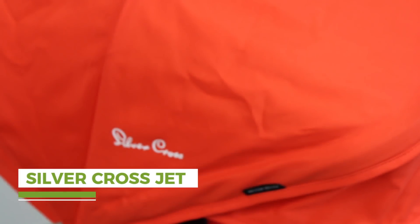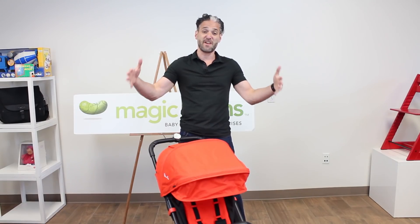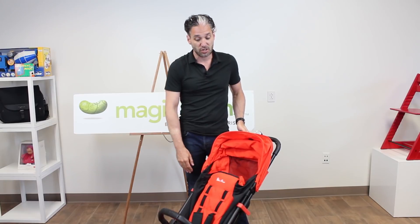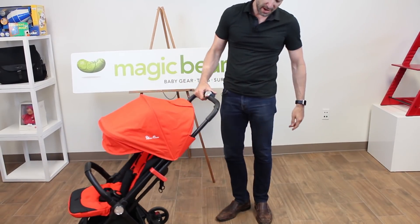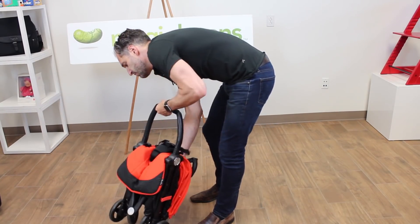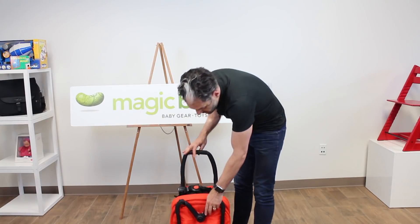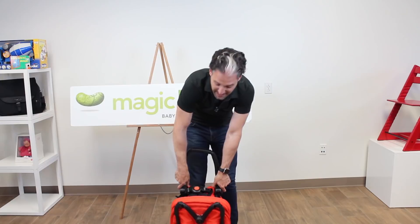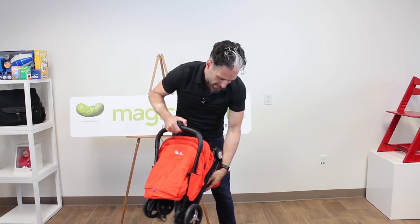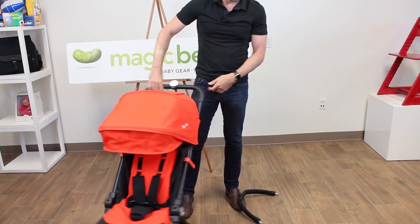And finally, we have the Silver Cross Jet. Silver Cross is one of the oldest, if not the oldest, stroller manufacturer in the world, based out of England. Last year they came out with the Silver Cross Wave, their large single-to-double stroller, but they also needed to make something light and compact — so they have the Silver Cross Jet, which I have here in a really nice orange color. To fold it down, you lift here with your foot, then squeeze and push it down, and it folds right up. Similar to the Traverse, the belly bar doubles as a handle you can pull the Jet around with. You can remove it so it fits in the overhead compartment of an airplane — look how small and compact this is. Then you just give it a big flick to open it back up, and you're ready to go.